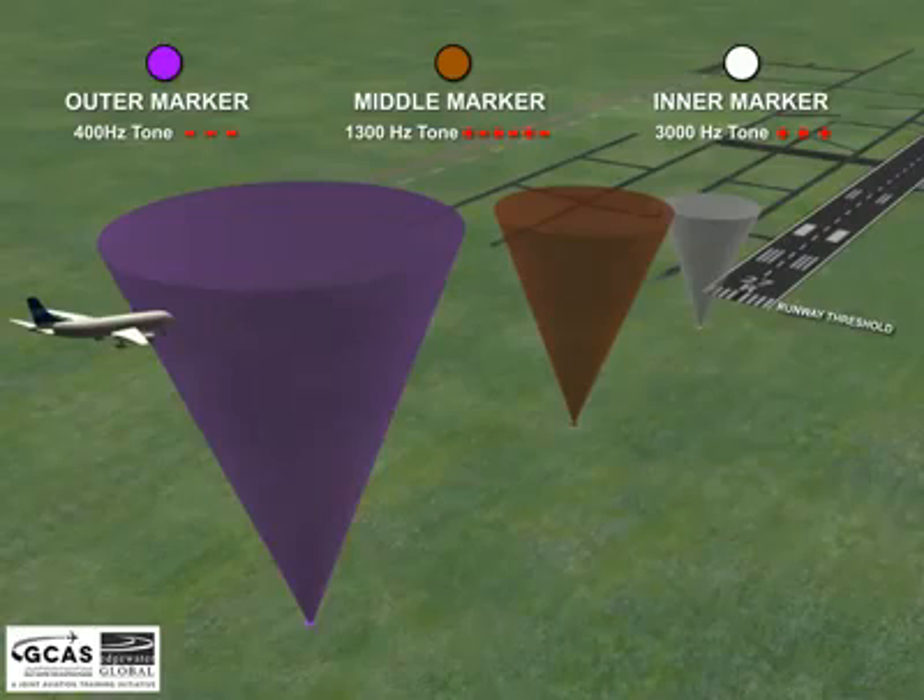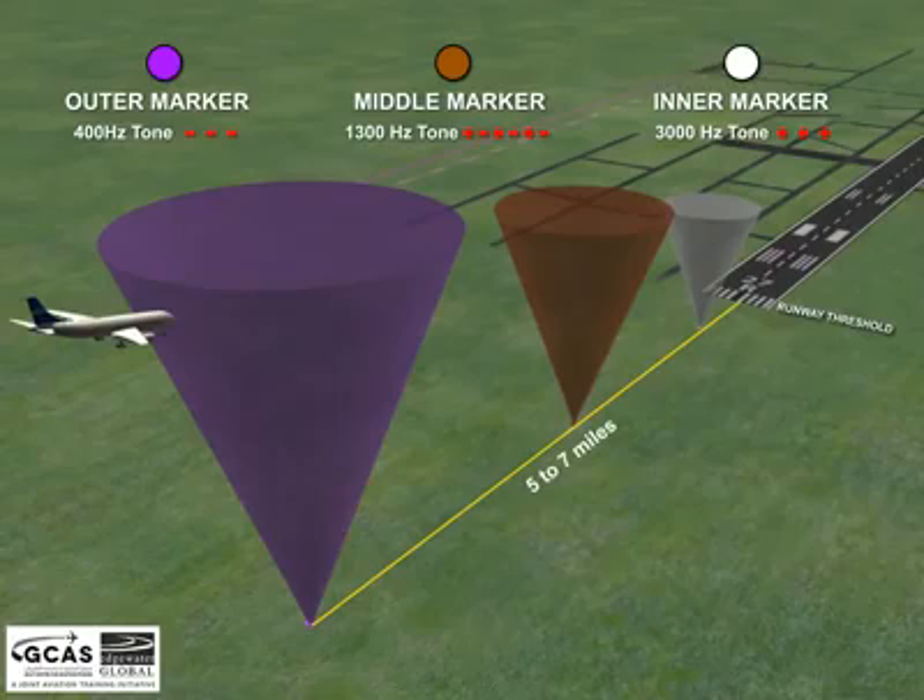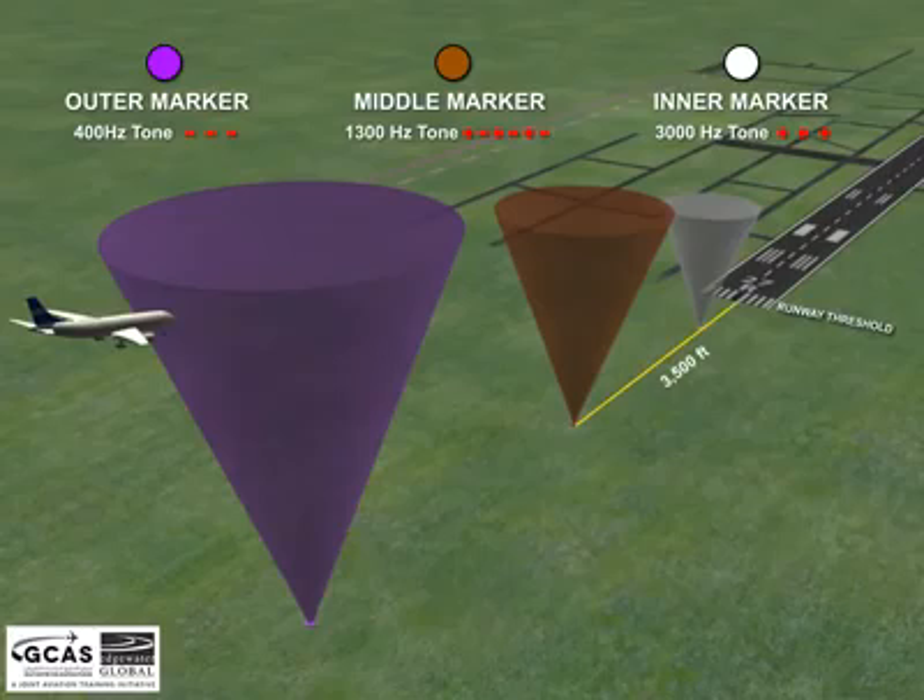The outer marker is typically located from 5 to 7 miles from the end of the runway threshold. The middle marker indicates a position approximately 3,500 feet from the runway threshold. The inner marker depicts a position approximately 1,000 feet or 300 meters from the threshold.